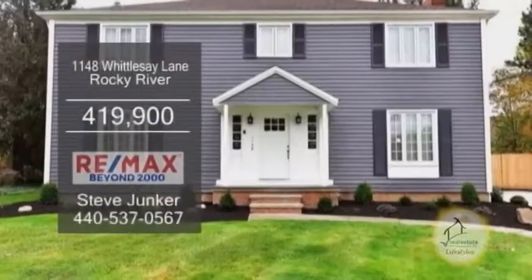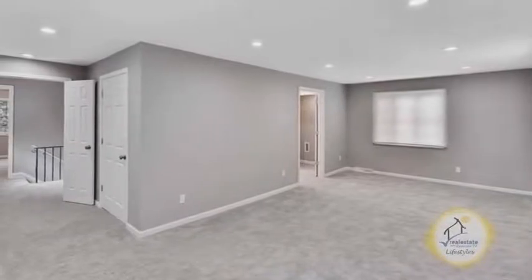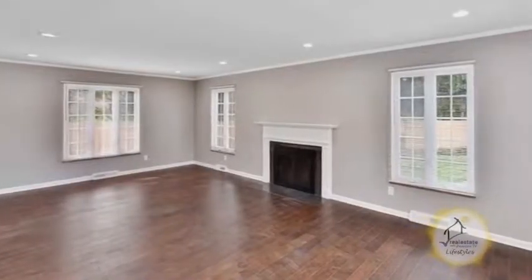A renovated home in Rocky River, situated on a cul-de-sac, this home offers four bedrooms and three-and-a-half baths. The large living room has a fireplace.